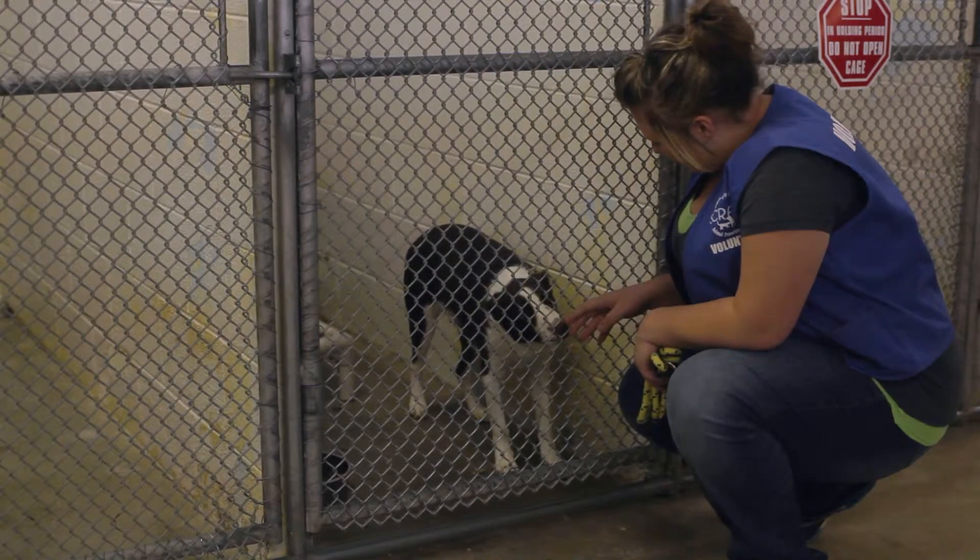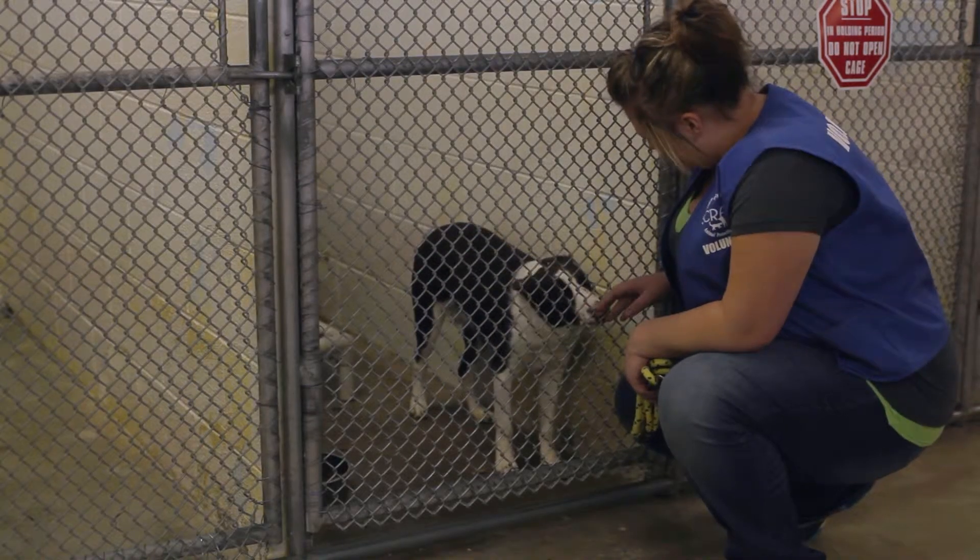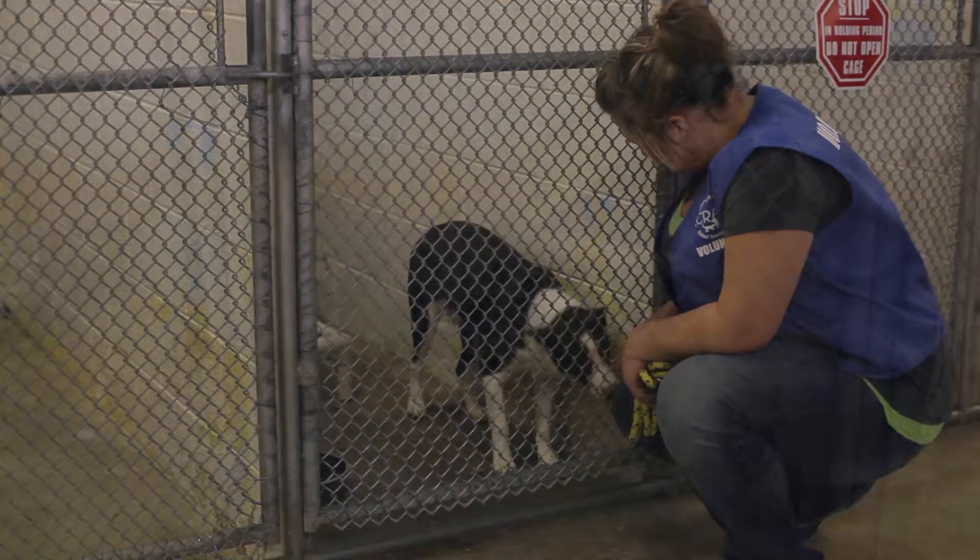Because the animals here at Scraps can't speak, we've developed a system on the kennels and cages that tells us about the animals inside.